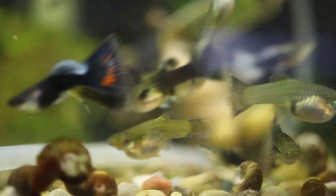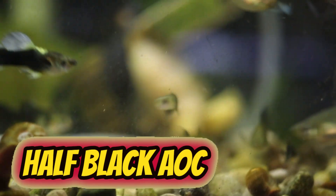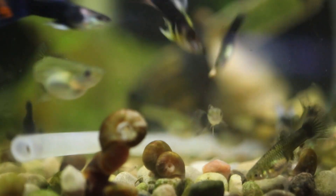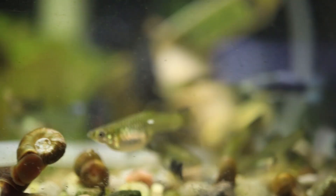We now come to my 20 gallon half black any-other-color guppy tank. These fish were purchased at my local Michigan IFGA guppy show that happens every May. They're pretty stunning little fish — I really enjoy them quite a bit. There are some females I need to move to the mutt guppy tank, as you can see they don't show the half black coloration, so that will be happening pretty soon.